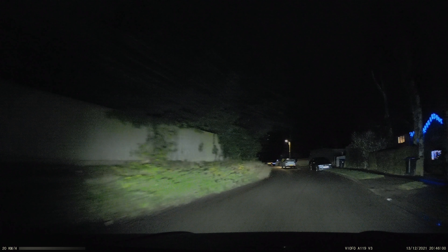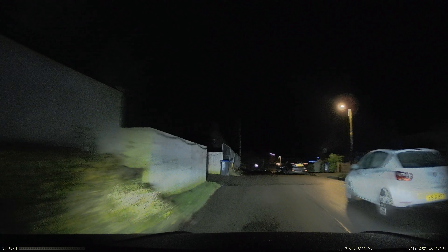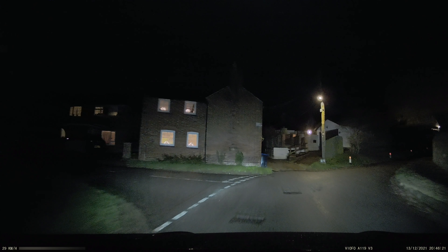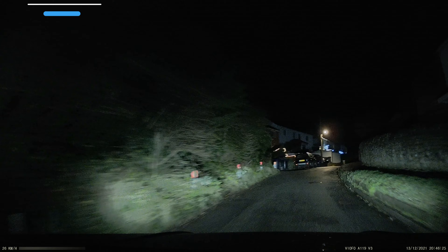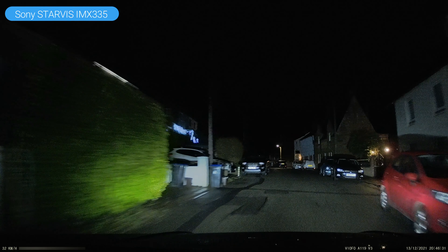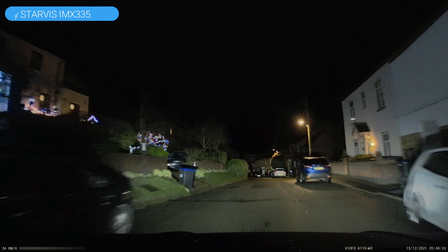I was really surprised at how well this dashcam captured video footage at night. I live in a small village where there are not many streetlights around, but as you can see, the dashcam captures loads of detail even in low light. This is because of the Sony Starvis sensor, which is more sensitive, as well as the larger aperture lens that lets in more light.